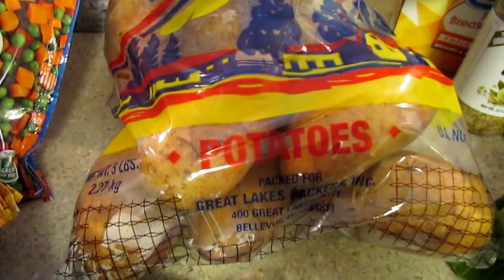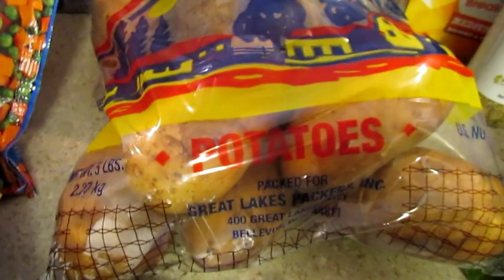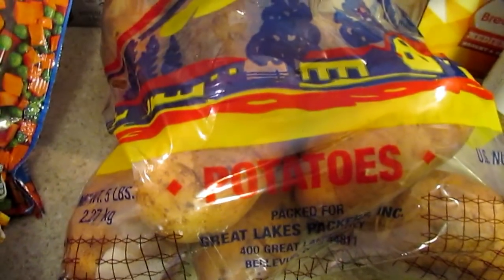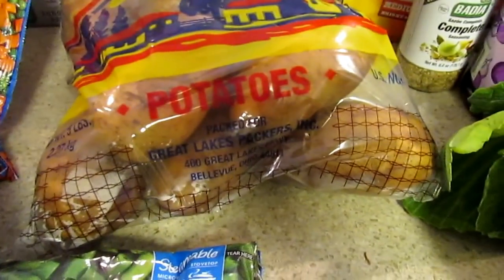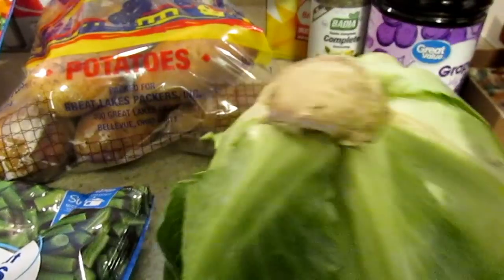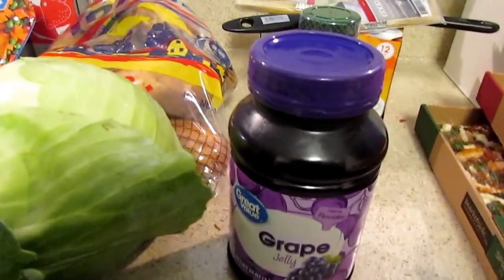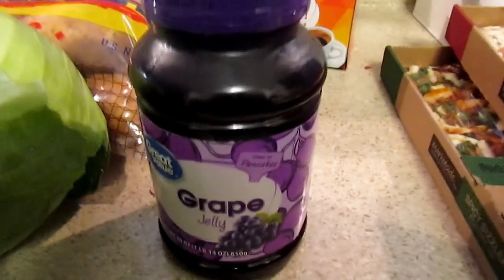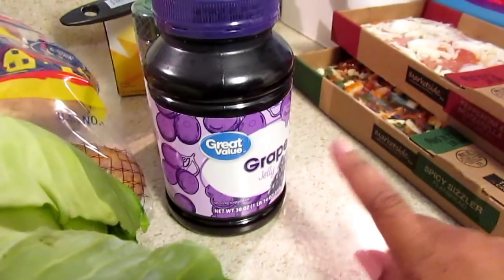I picked up some Idaho potatoes — I've seen the recipe forever for baked potatoes in a crock pot and I want to try them in my Casseroni. These were $3.48. The Walmart brand ones looked like they might go bad soon so I didn't get those. I needed another cabbage because the one at Aldi was kind of small, and Trail's home and he likes cabbage. I also picked up some grape jelly — they go through that really quick.